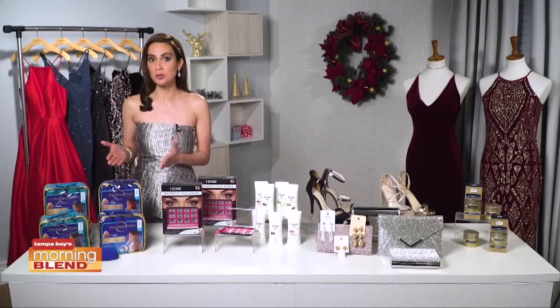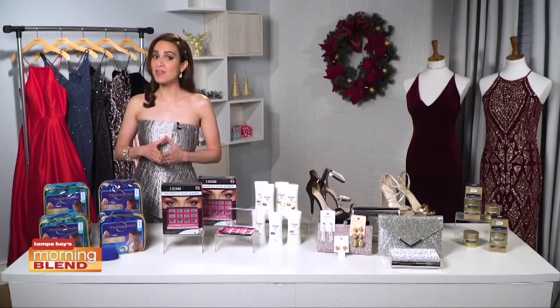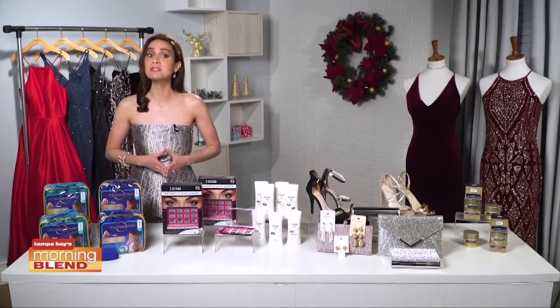They're so easy to use. Simply set, sleep, and go. A holiday hair must-have that also makes the perfect gift — great for your daughter or busy girlfriend who is always on the go. It's $29.99 and found at Walmart, Target, Bed Bath & Beyond, or at thesleepstyler.com.